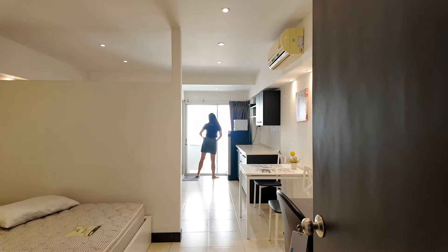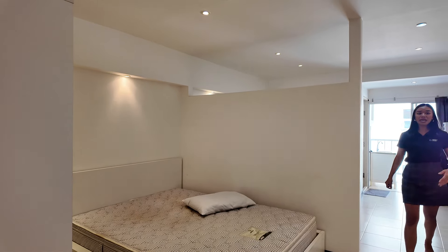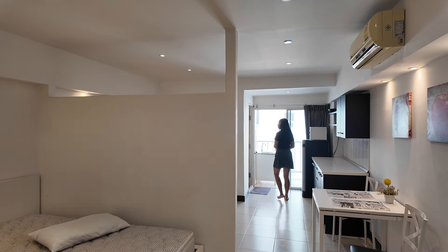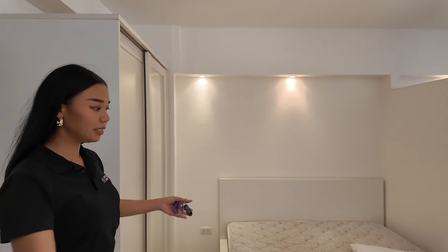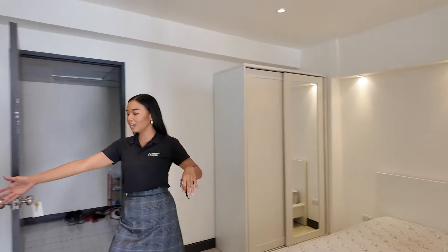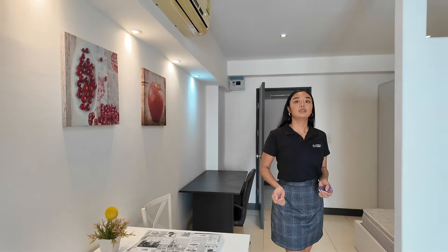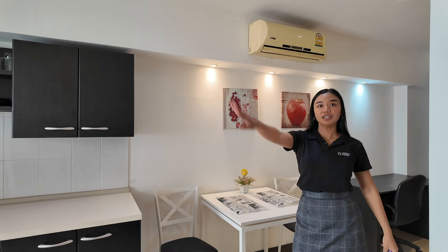Opening up the condo — the bed isn't made yet, the previous client just checked out. This is a studio room. When you enter there's the bed and a working table and chair. Everything you see in the room is included. Security deposit is two months for all condos.